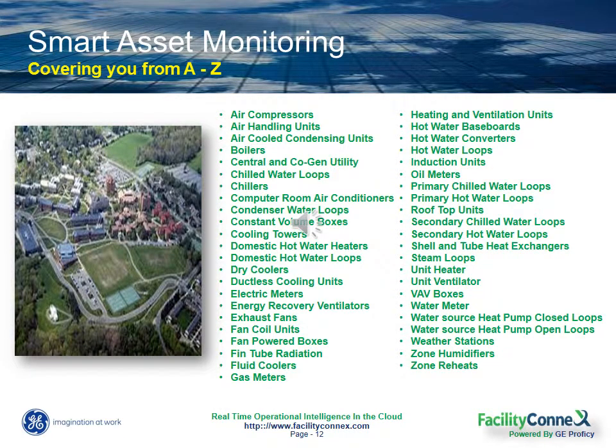Smart asset monitoring through Facility Connects provides the capability to monitor just about any piece of equipment from A to Z: air handlers, boilers, chillers, fans, HVAC units, VAV boxes — really any machine or piece of equipment that's critical for your business.